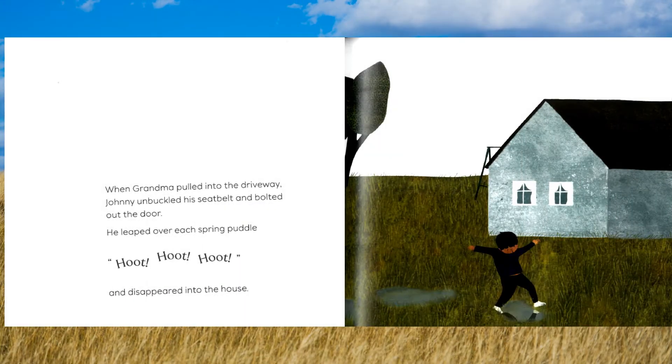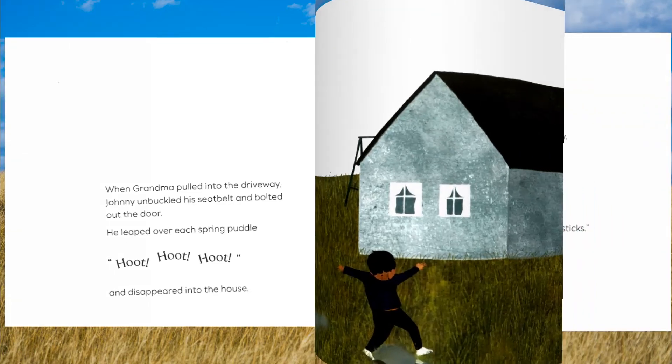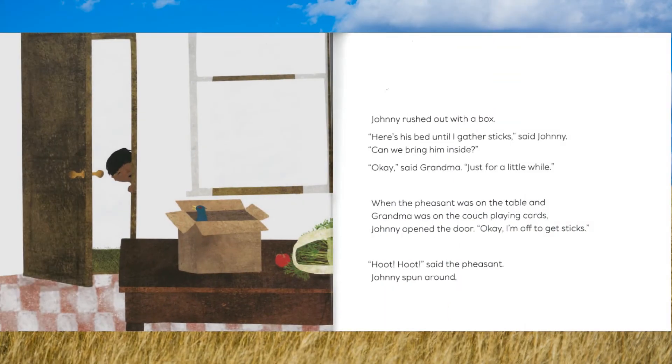When Grandma pulled into the driveway, Johnny unbuckled his seatbelt and bolted out the door. He leaped over each spring puddle, shouting "Hoot! Hoot! Hoot!" and disappeared into the house. Johnny rushed out with the box. "Here's his bed until I gather sticks," said Johnny.